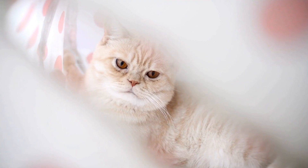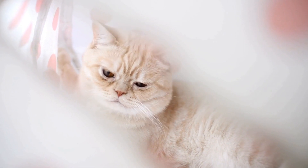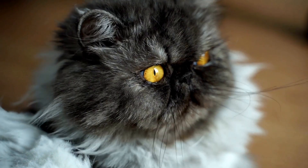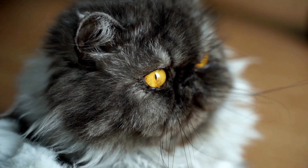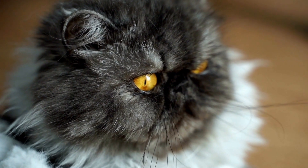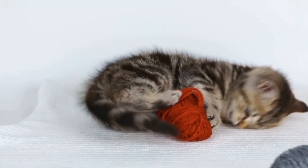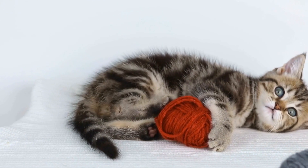However, it's important to ensure that your balcony or patio is safe for your feline friend. Make sure there are no gaps or areas where they can squeeze through and fall. Adding a protective netting or constructing a secure enclosure can provide a safe sunbathing space for your cat.